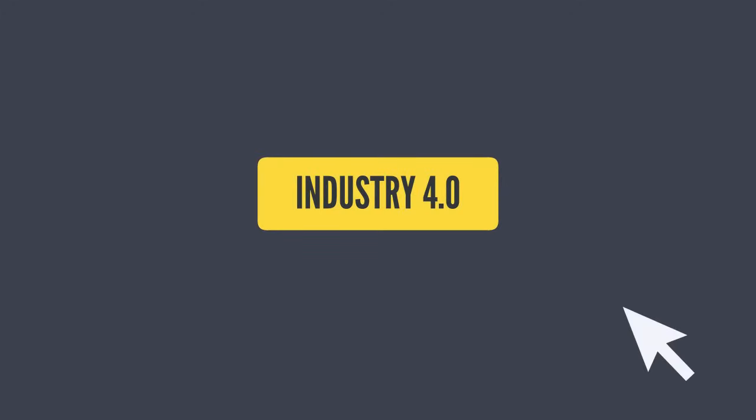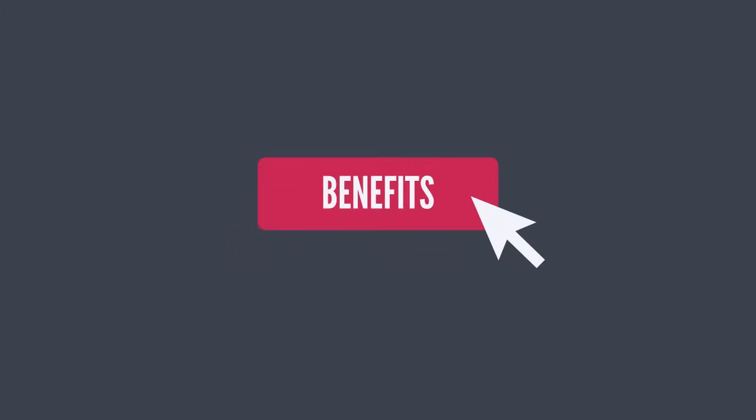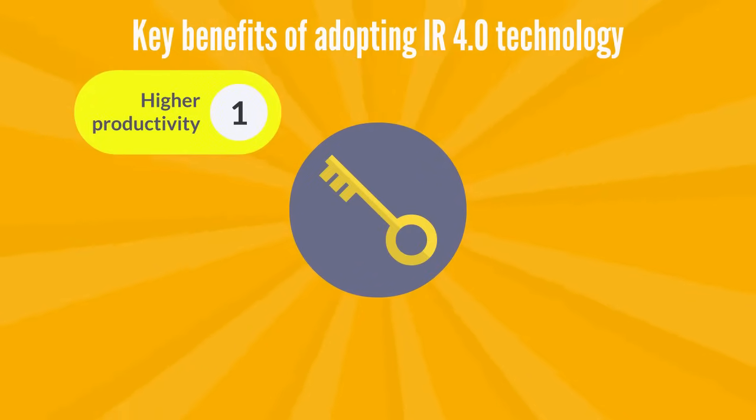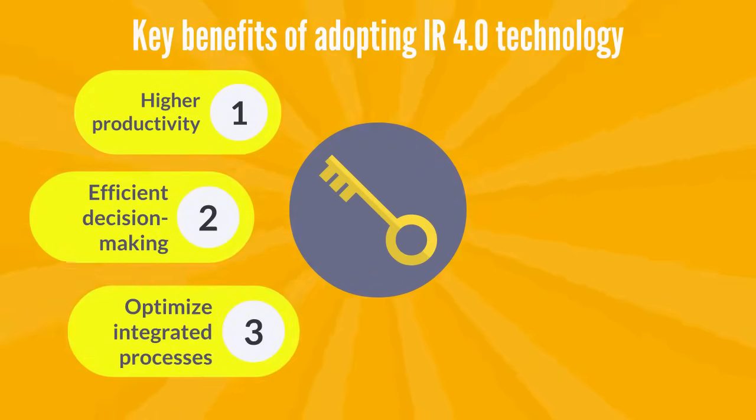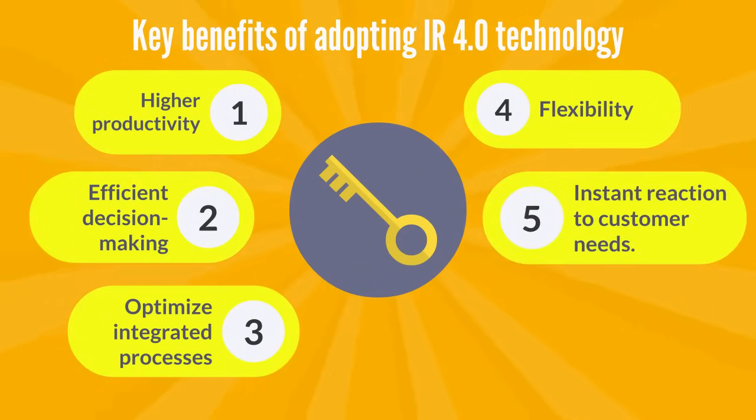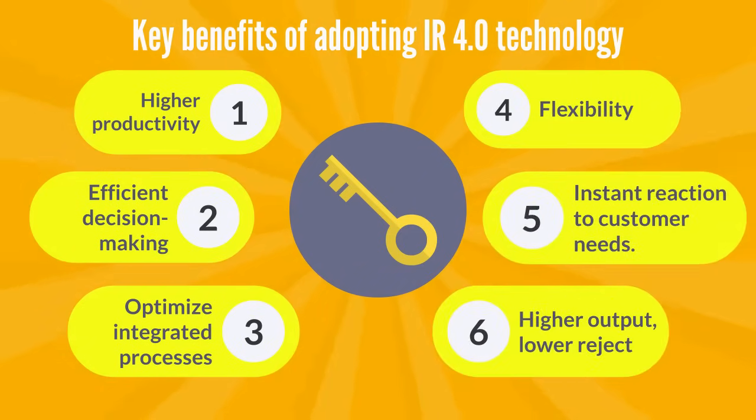IR 4.0 generates significant benefits. It increases productivity, enables efficient decision making, optimizes integrated processes, and provides more flexibility, shorter cycle times, higher output, and lower rejects.